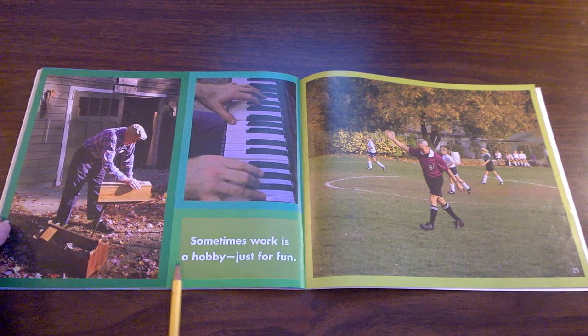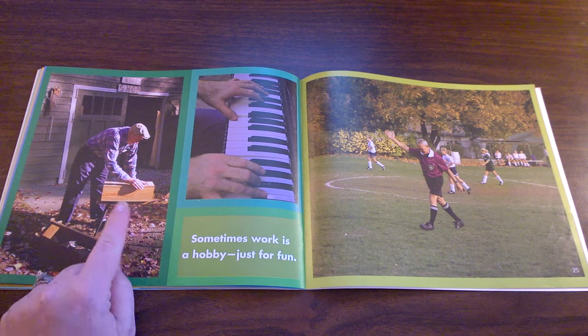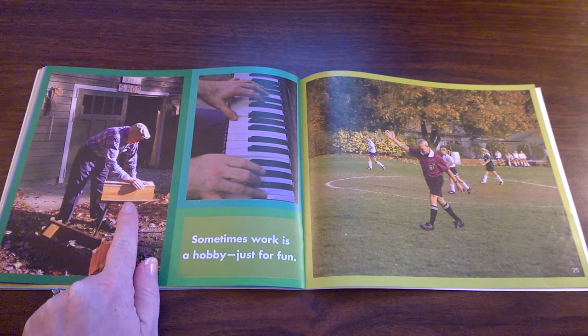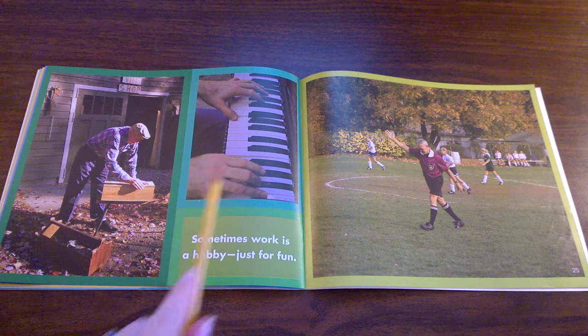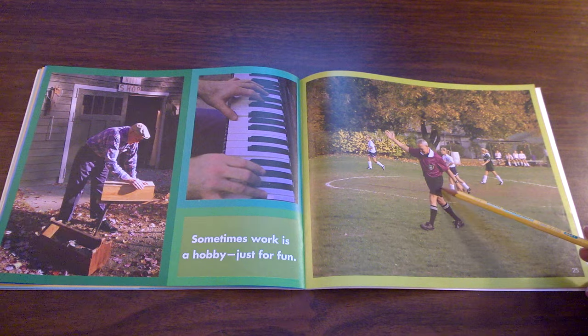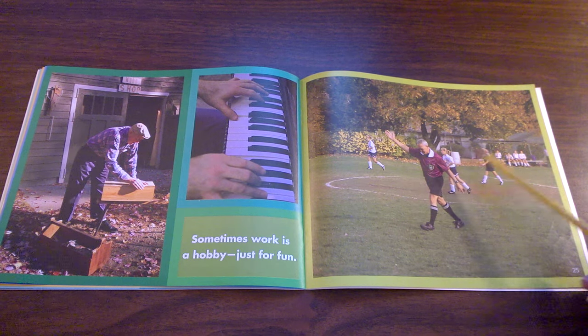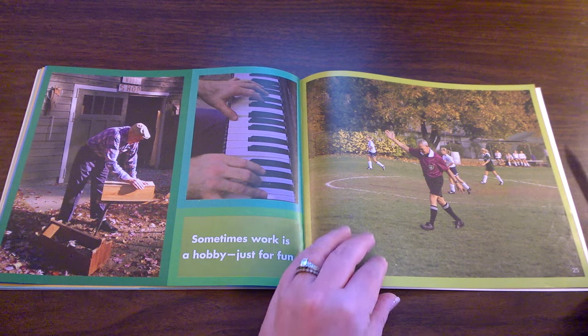Sometimes work is a hobby, just for fun. This man fixes things that are made of wood just because he enjoys it. This man plays the piano for others to hear the beautiful music just because he enjoys it. This man is refereeing a kid's soccer game because he knows someone needs to do it and he enjoys it.